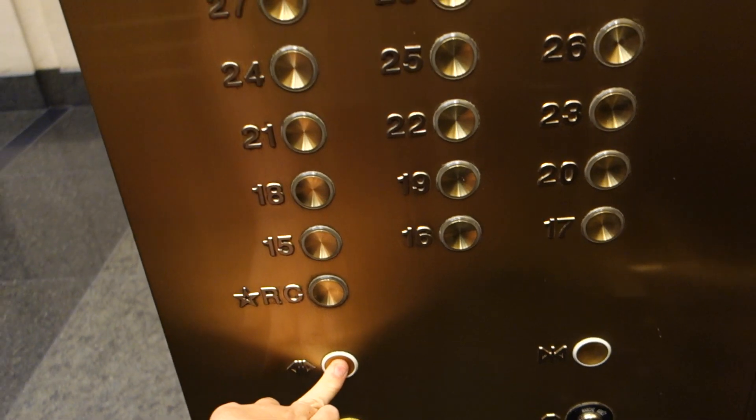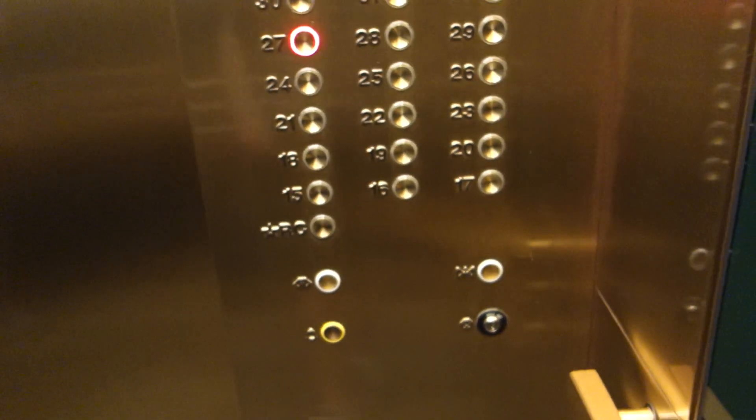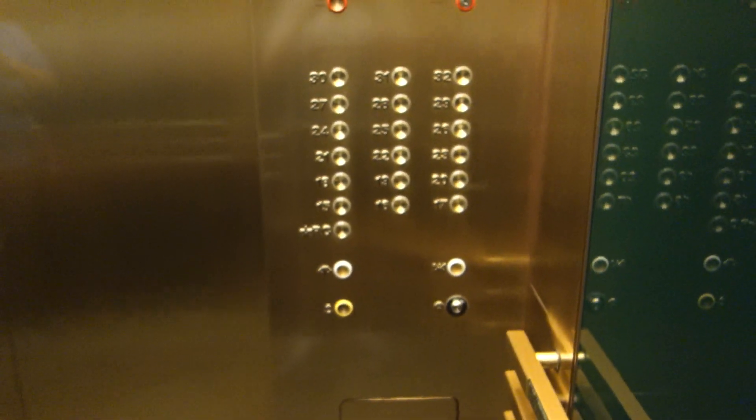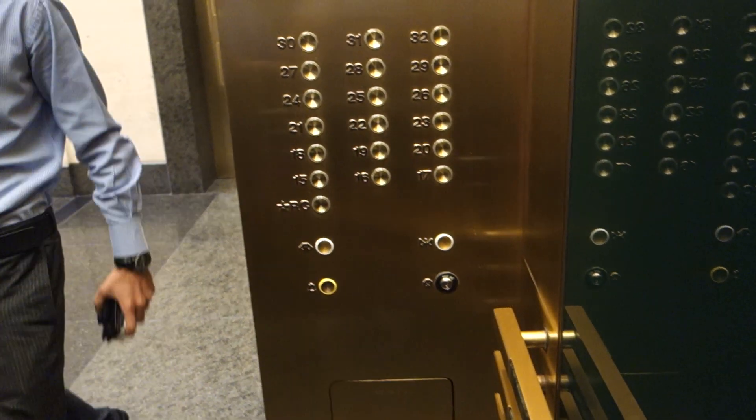What floor? Where are you going? I'm just taking a ride. You're taking a ride? Sorry.